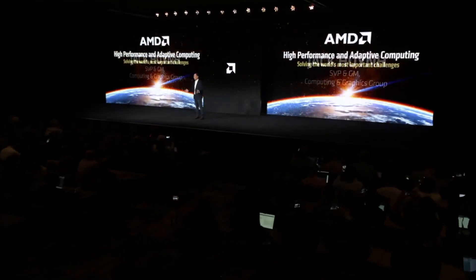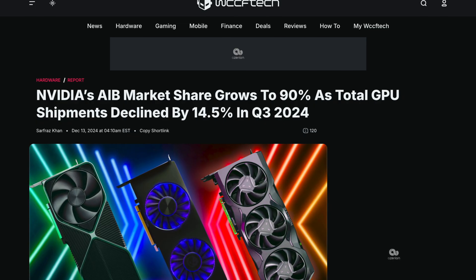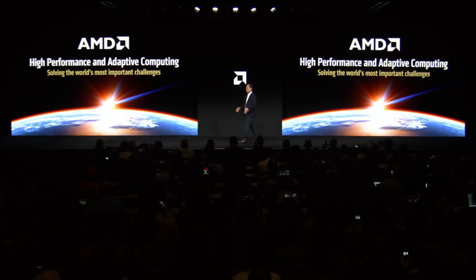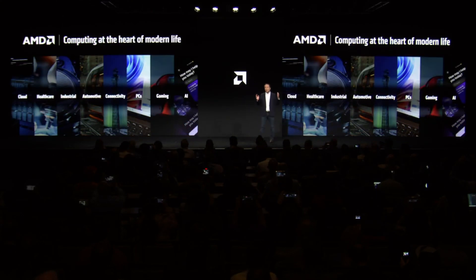AMD is not going to disrupt the market with their GPUs this generation. It is clear they're going to follow the pricing structure that NVIDIA sets and slot right in, as they have done in the past few generations — a strategy that will likely continue to get them the same or even fewer market share results. I don't care what AMD says anymore; I only care what they do, and their behavior shows clearly they are going to continue to follow NVIDIA. I'll have more to say about AMD and RDNA 4 when they decide to release specs, pricing, and a release date.